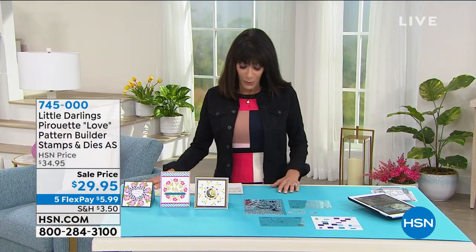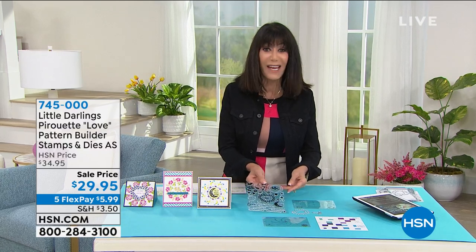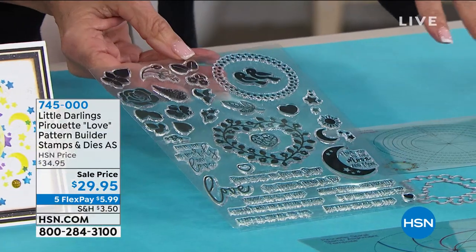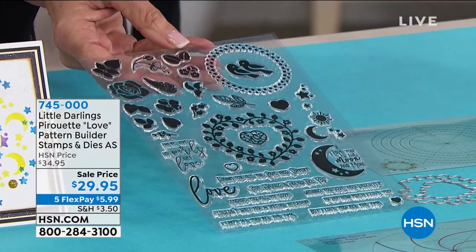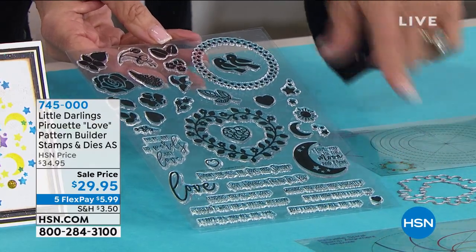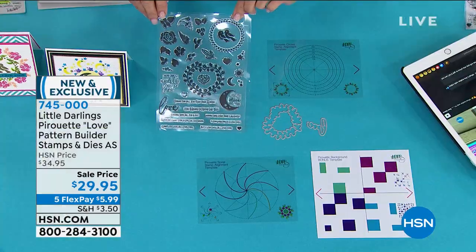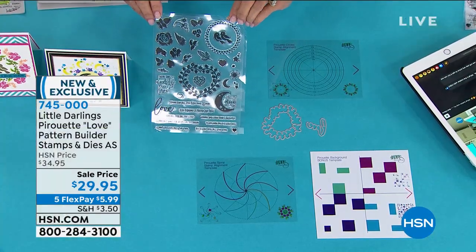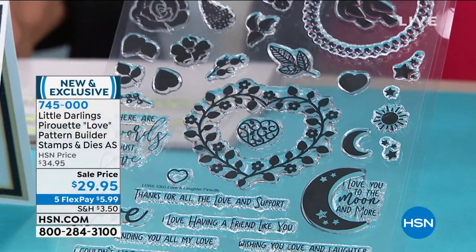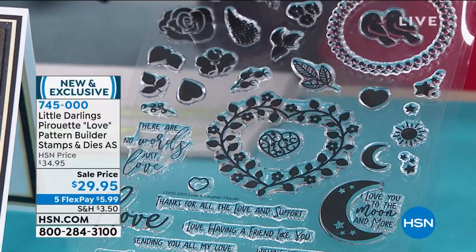We still have Angie with us, but we're now moving into another brand new set saved for the hour. You're getting dies and stamps — this is the Little Darlings Pirouettes Love. You can see the whole set today from $34.95. You're getting 37 pieces of the Love and Laughter Pirouette stamp set.